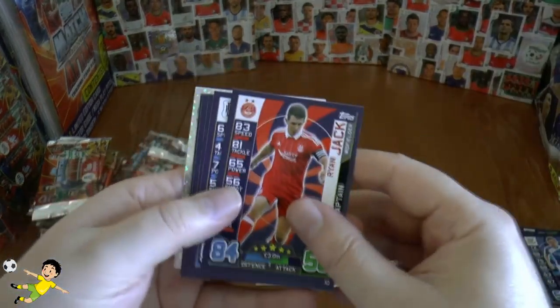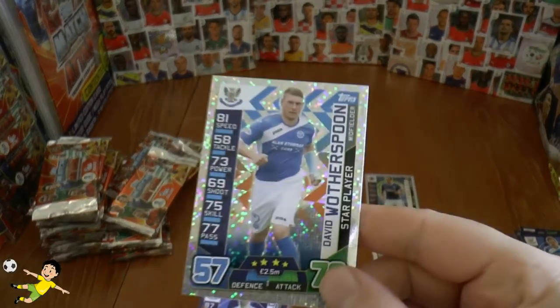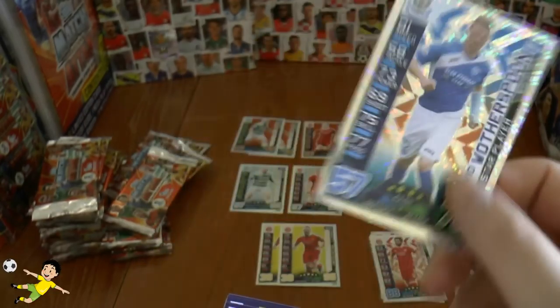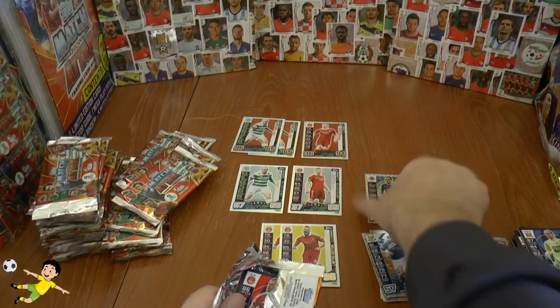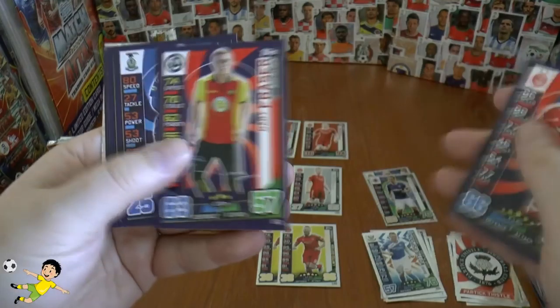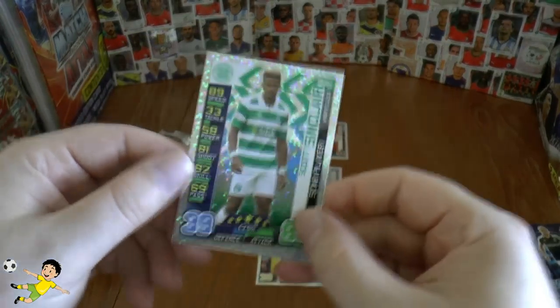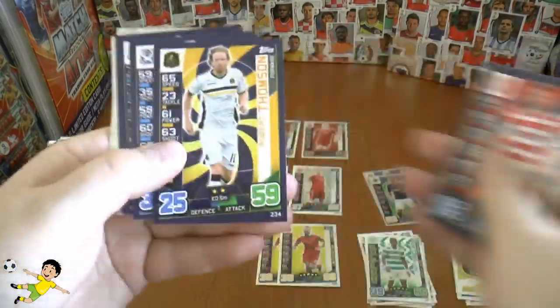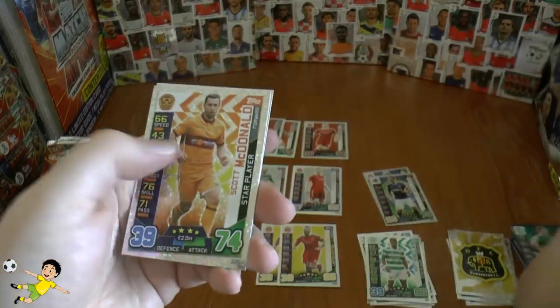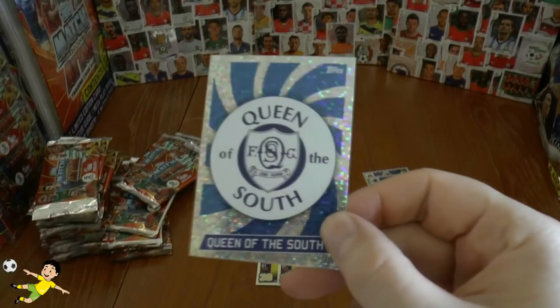We shall open the rest of the packs to see how many more 100 clubs we can get. We have the Partick logo and of course Wotherspoon star player again — I think I've got enough cards of Wotherspoon to decorate a house with. Here's the base and the Dumbarton logo again. Scott Sinclair star player from the champions Glasgow Celtic — or Celtic I should say. And next up, Scott McDonald star player, and then Mark Doherty star player, and the Queen of the South badge.